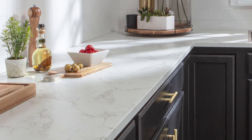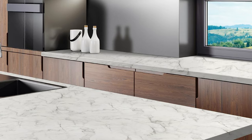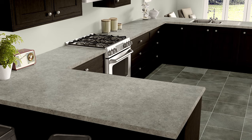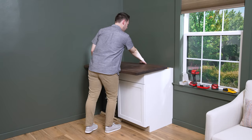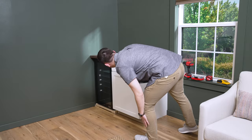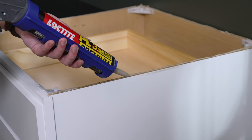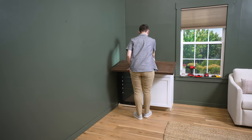An alternative to butcher block is laminate. It's sturdy, affordable, and pretty easy to install yourself. Laminate has come a long way and is available in a ton of stylish finishes that mimic granite and marble in both light and dark tones. Once you have the countertop, place it on top of your base cabinets to check the fit. Then remove the countertop and apply a bead of caulking or construction adhesive to the top of your base cabinets. Place the countertop back on top and let it dry for a full 24 hours.